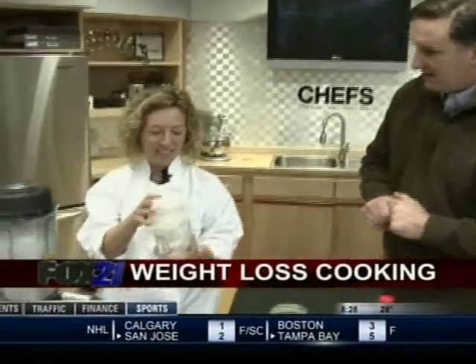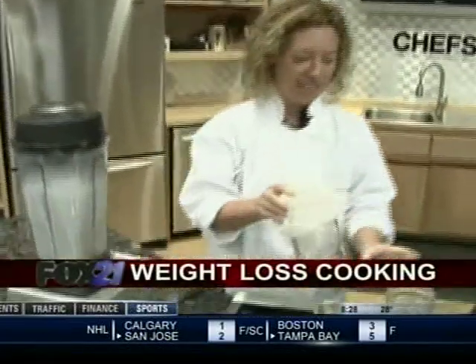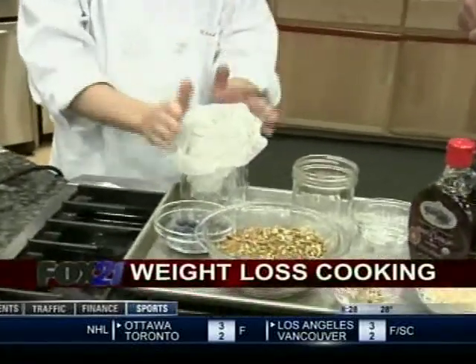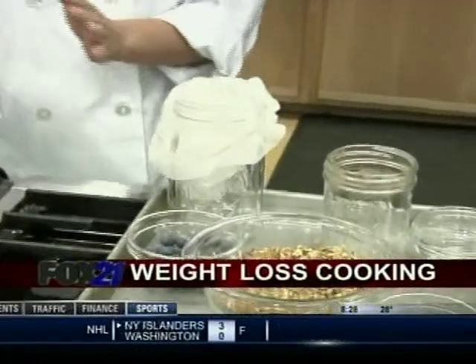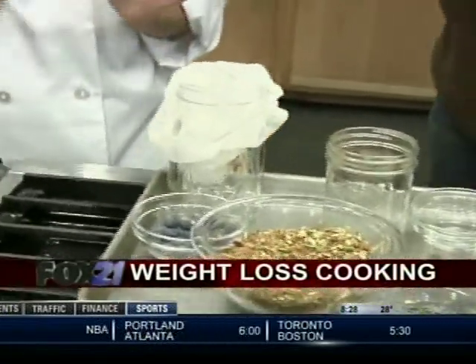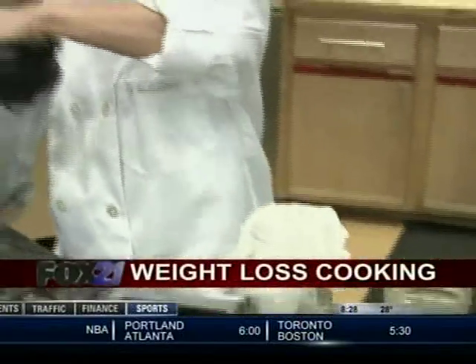Then we have what's called a nut milk bag. You can also get a paint strainer bag if you go to Home Depot. But if you go to the natural food store, ask for a nut milk bag — just don't ask for a nut milk bag at Home Depot. Write that down: nut milk bag.